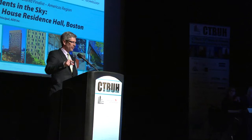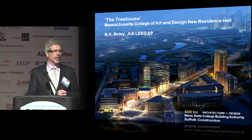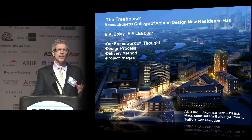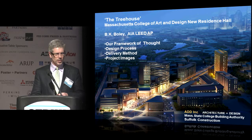Thank you very much. I'm thrilled to be here. I will try to finish within 15 minutes so I don't get whacked with that five-minute board. I'm going to talk about this treehouse, which is a 497-bed residence hall for students at the Mass College of Art and Design in Boston along the Avenue of the Arts. I'll give a framework about how we were thinking about this project and color and warmth in modern buildings, go through our design process quickly, talk about the delivery method — how we documented a rather organic shape with many small metal panels — and then end with project images.